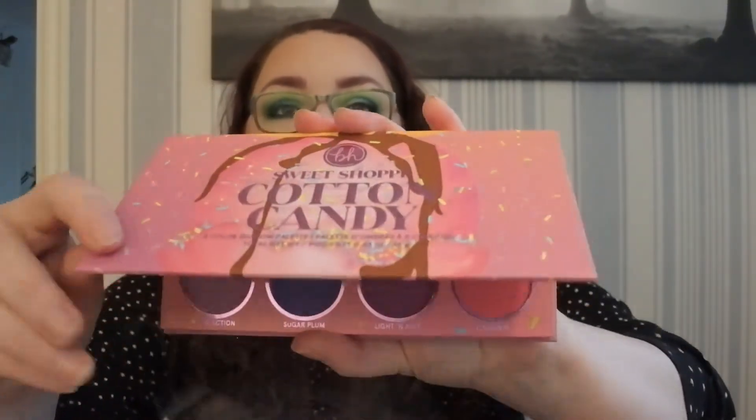My husband got me three things from BH Cosmetics. I got the Sweet Shoppe Pistachio palette — I'm using that today so a look will be up soon. It's a green palette and it's stunning. Then he got me the Cotton Candy one, which is a bit more pinky purple — also absolutely stunning. And when you order that you get a palette for free, so I got the BH Cosmetics Glam Reflection Rosy palette, which has a big mirror and looks really really good — I want to try that on camera as well.